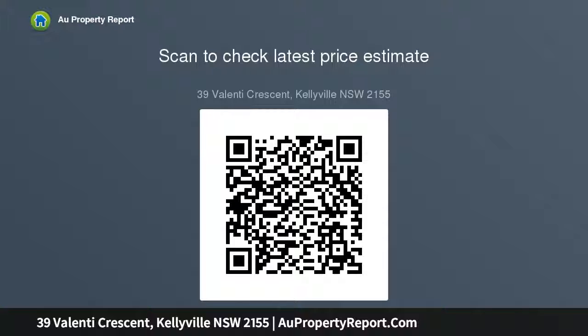Ducted air conditioning throughout. With a desirable location and spacious family-friendly layout, this property is a must to view.